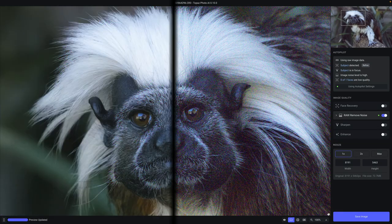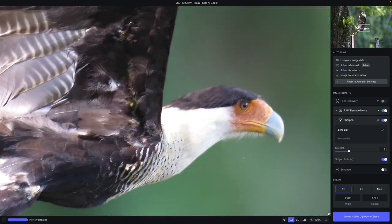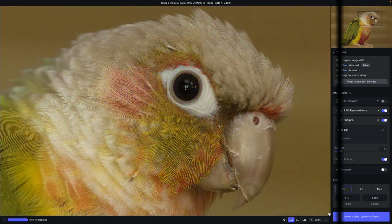We just launched Topaz Photo AI, which helps you achieve maximum image quality on autopilot. Correct soft focus, motion blur, heavy noise, and low resolution effortlessly with the help of AI.